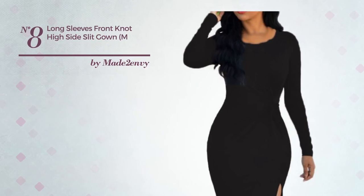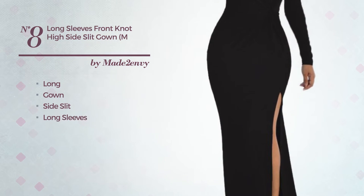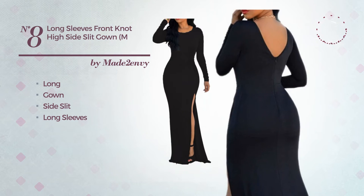Number 8. An Eye-Catching Long Gown with a Side Slit, featuring long sleeves. Available exclusively in this color.